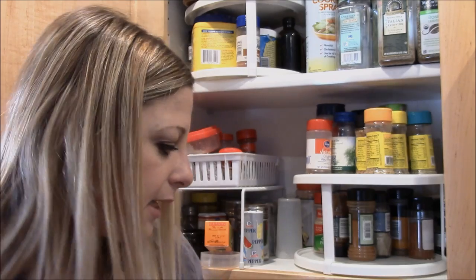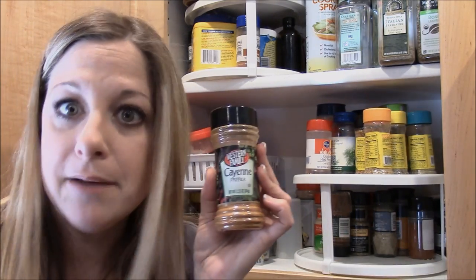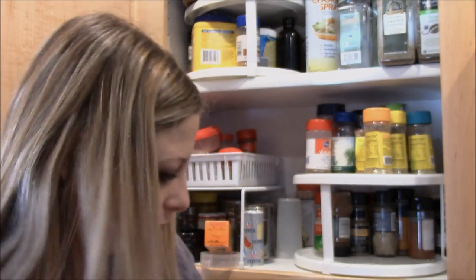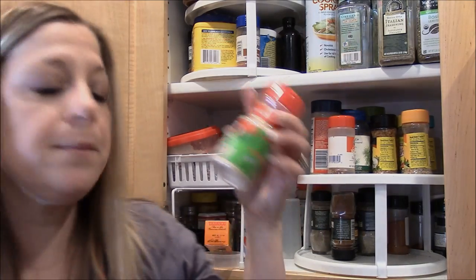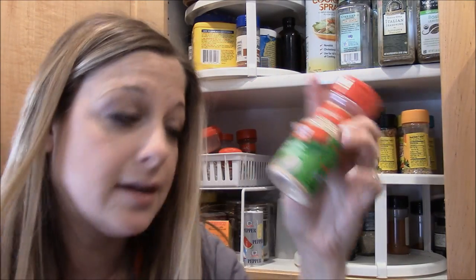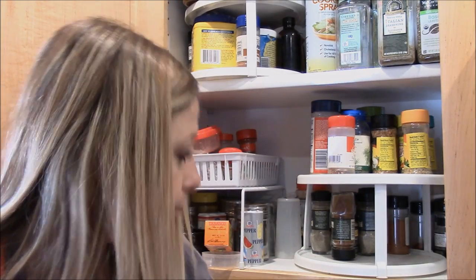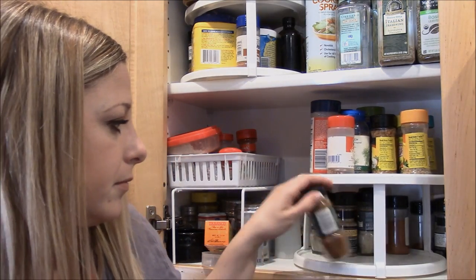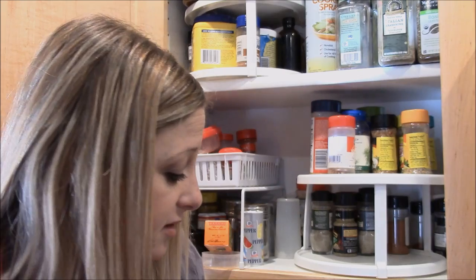This is cayenne pepper — hot! And garlic powder, which I put in my meatballs, Salisbury steak, and things like that. Gotta love garlic powder. This is chipotle chili pepper — a lot of these hot spices Derek uses, and I'll use them if a recipe calls for it.